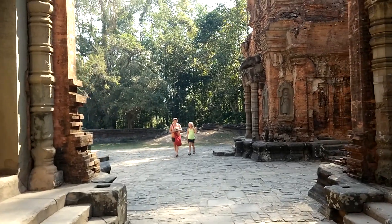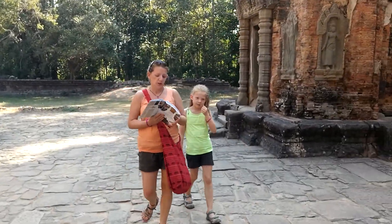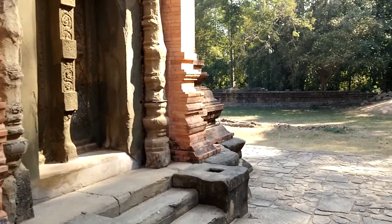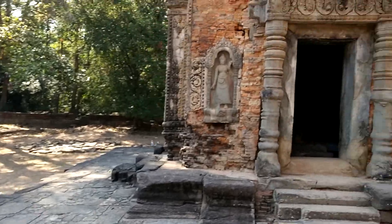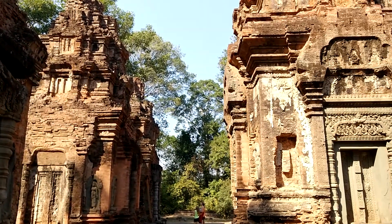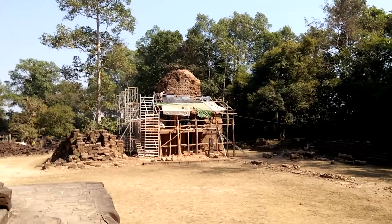We have this temple, Kriya Kohn, almost all to ourselves right now. The noise here is from the restoration they're doing to the library.